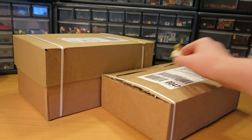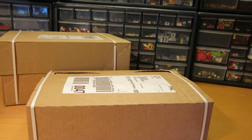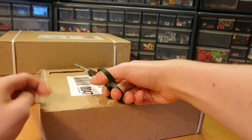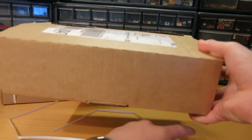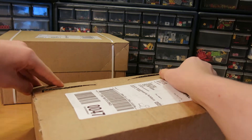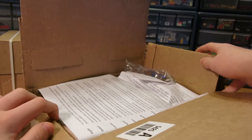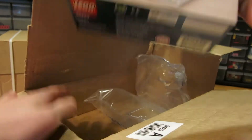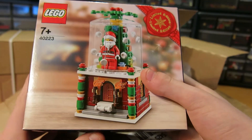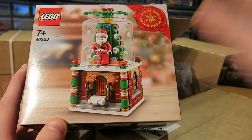I think we are just going to start opening this whole video, so we are going to start with a small one here. This is Lego Shop at Home, so let's see what's inside.